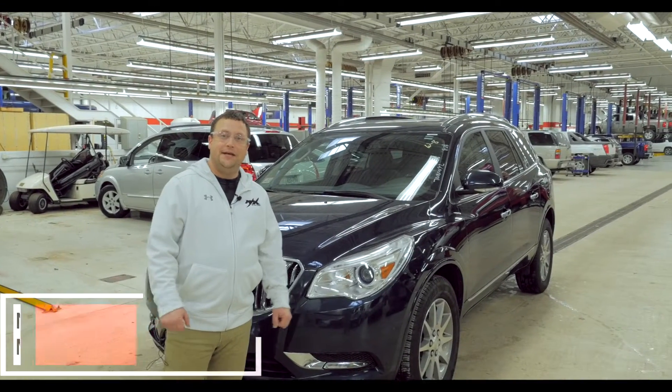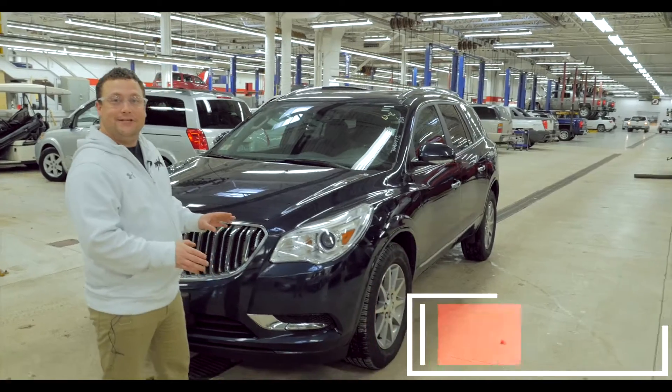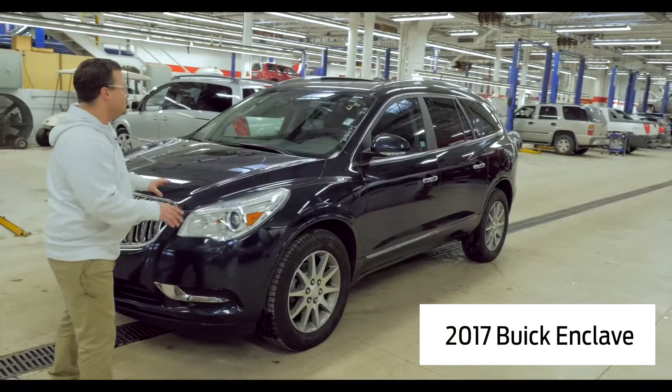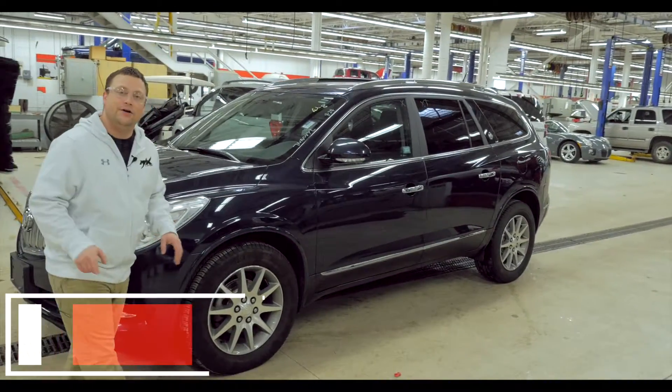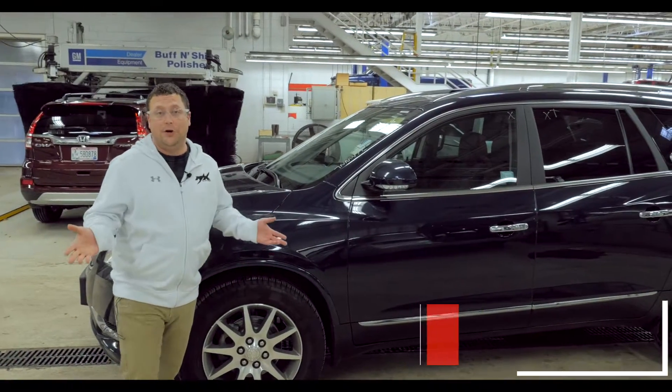All right, hey guys, it's Nate Stange with Mills GM. I have the hot 2017 Buick Enclave. This thing is a great family vehicle. Only 23,000 miles on this one — pretty much brand new.